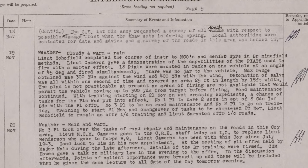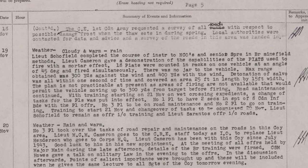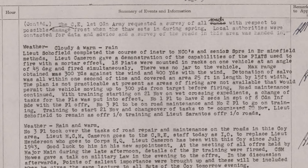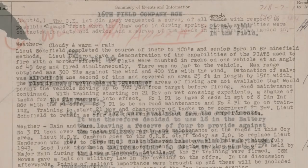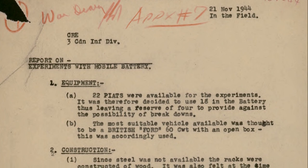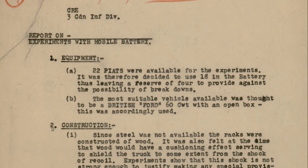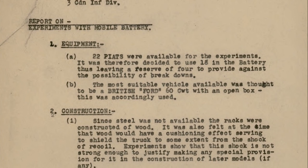This short report concluded by explaining why the mobile Piat battery may not have been practical in the field, noting that the plan is not practicable at present as areas of firing are not available that would permit the vehicle moving up to 300 yards from the target before firing. The first test is described in a report dated the 21st of November. A total of 22 Piats were available to Lieutenant Cameron's platoon. They mounted 18 of these in racks on the bed of a Ford Canada 3-ton truck, likely an F60.